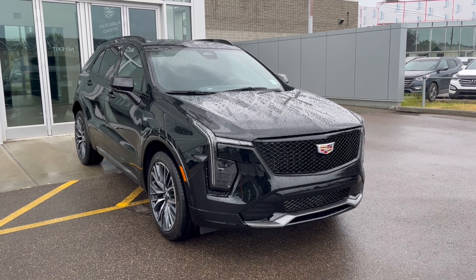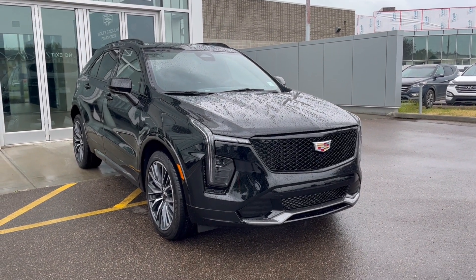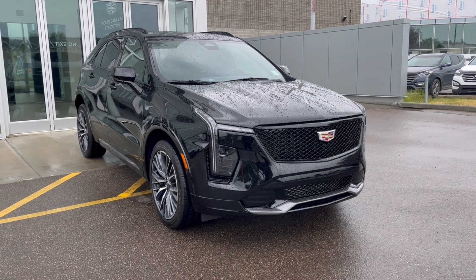Thank you so much for joining me for this quick review of the 2024 Cadillac XT4 Sport. Hope you enjoyed this video — please like and subscribe. We hope to see you here at Wolfe Cadillac Edmonton very soon.